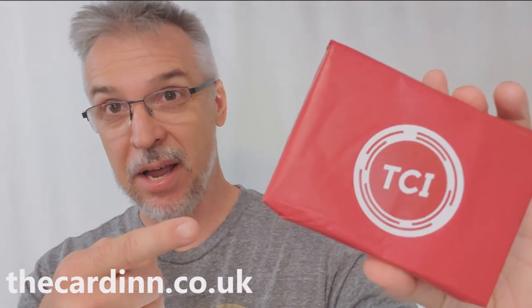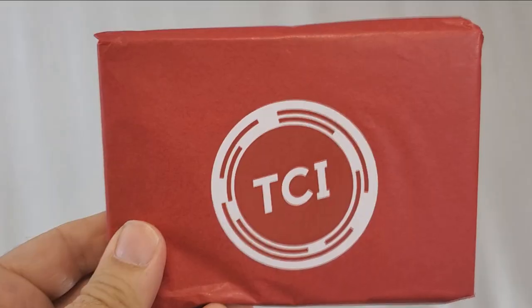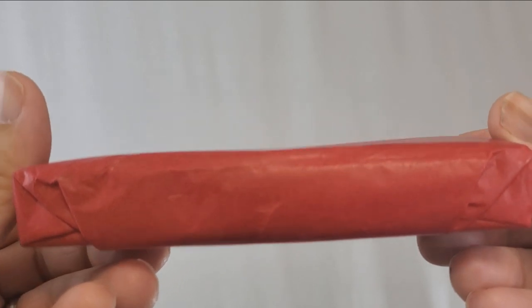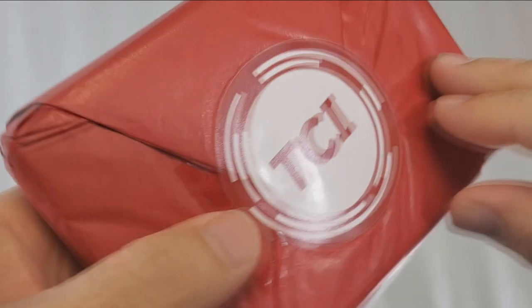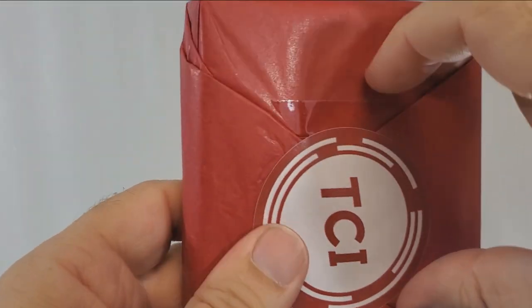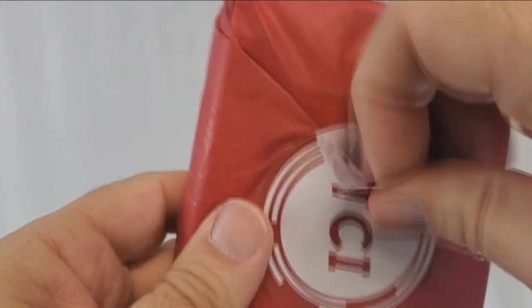Now let's talk about the TCI unboxing experience. That means that when you order your cards — and it doesn't have to be these cards, it can be any deck — any deck that you order from TCI will come to you packaged just like this. That means your cards aren't just thrown into a box with bubble wrap and some popcorn and carelessly taped up in cardboard and shipped to you. Every single deck you order from TCI will come hand-wrapped in a red gift-like present just like this.